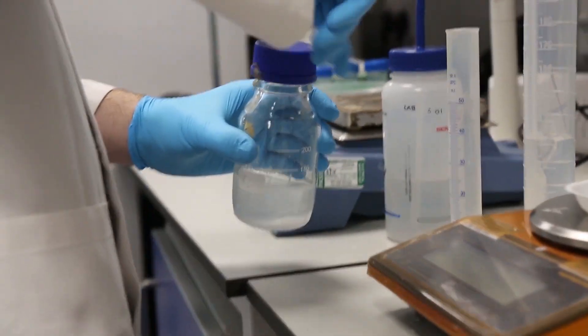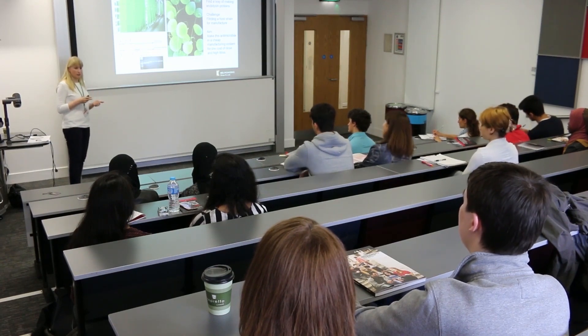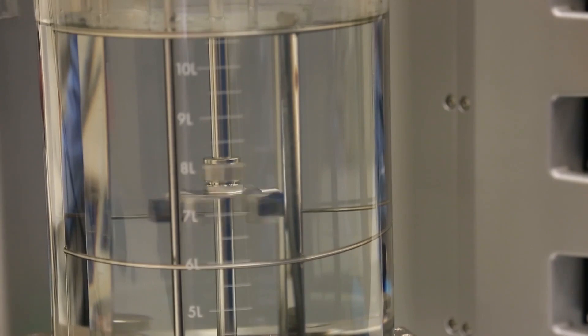What I like specifically about biochemical engineering is that it's a relatively small department with a very familiar environment. After a few weeks you get to know everyone around it, which is really helpful. We do have a broad range of students, from a biological background through to more engineering or other non-biological backgrounds.